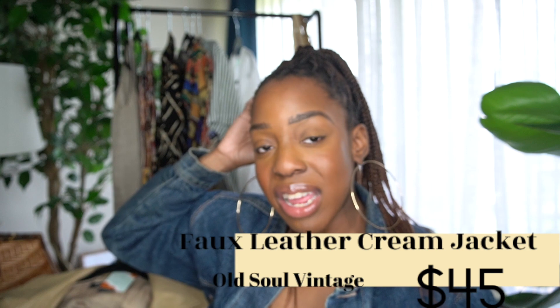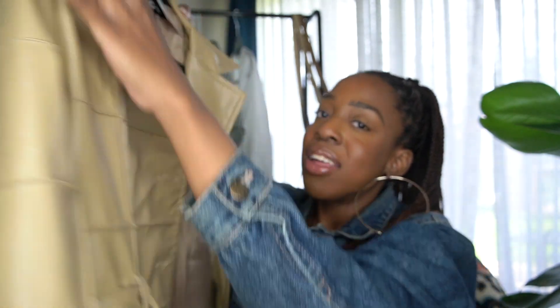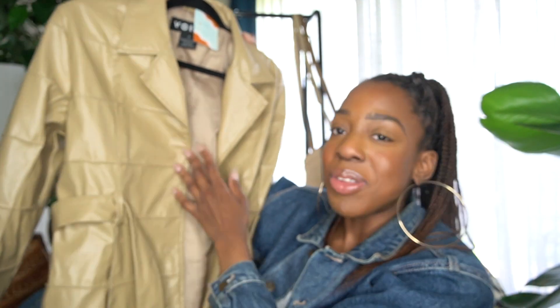We're moving on to some summer jackets. Now I know it's going to be hot, but the way my iron levels are set up, I get cold, so I always need a little jacket. This jacket I found at Old Soul Vintage. It is a faux leather jacket — do y'all see that?